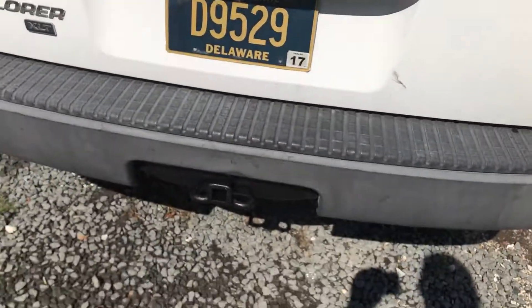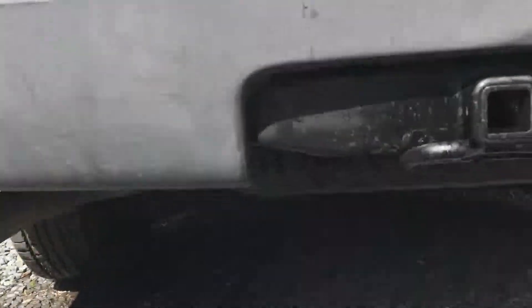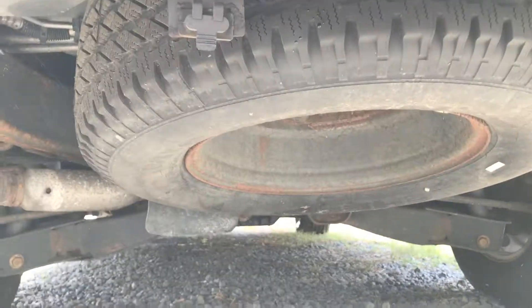Even the headliner looks nice. As I said, it's an XLT — normally these crack along the edge, but this one hasn't, which is pretty rare. It has a tow package and a full-size spare.